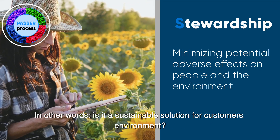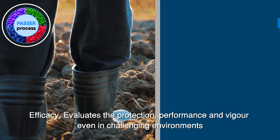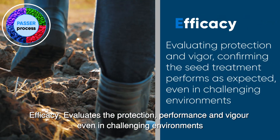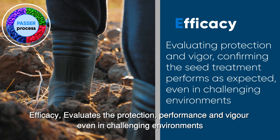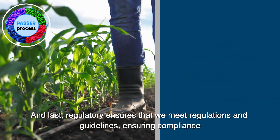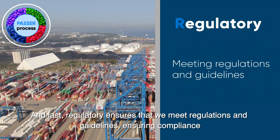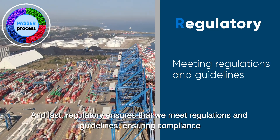In other words, is it a sustainable solution for customers' environment? Efficacy evaluates the protection, performance, and vigour, even in challenging environments. And last, Regulatory ensures that we meet regulations and guidelines, ensuring compliance.